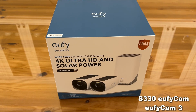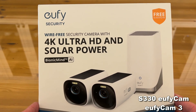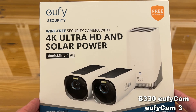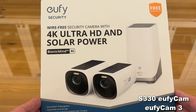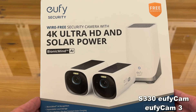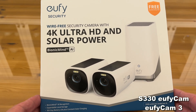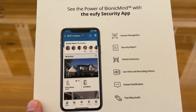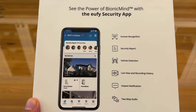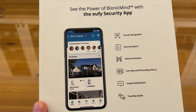Now it's time for the up-close portion of the video. Wire-free security camera, ultra HD and solar power by Bionic Mine, trademarked, with artificial intelligence AI recognition, expandable local storage, and a 365-day battery life with constant solar charging. Basically, it charges enough energy during the day that the battery is powered at night. That's incredible. The human recognition is fantastic, and the thing I love most about this is that floodlight that comes on when it detects motion.